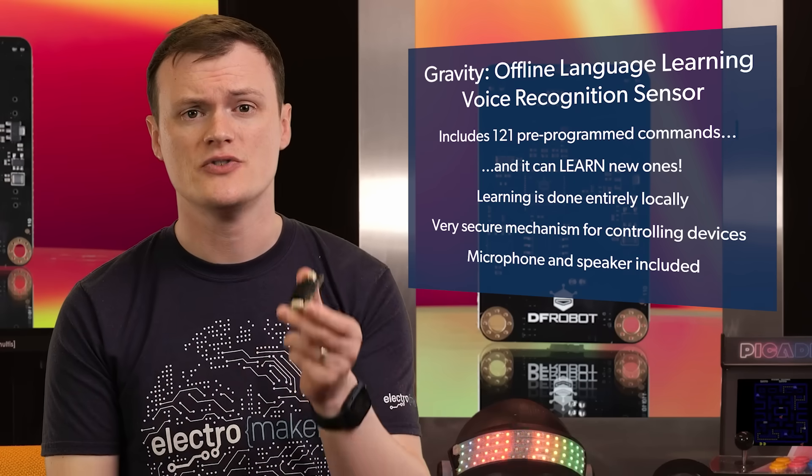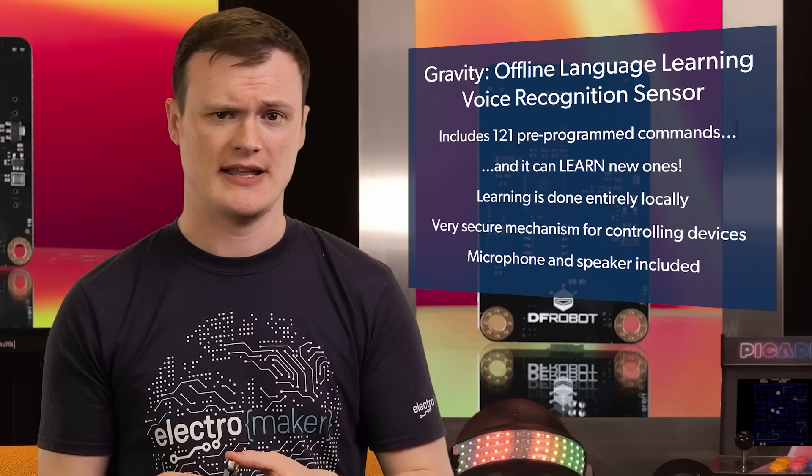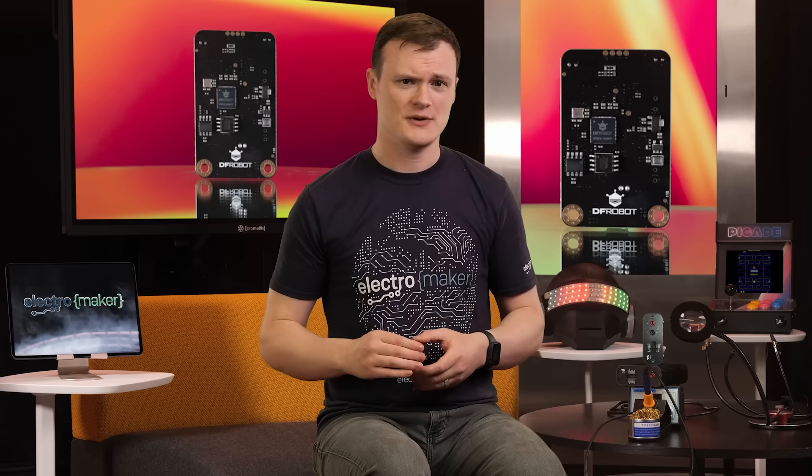Oh, and by the way, it includes the microphone and speaker, unlike other modules that have that slapping around being held down by hot glue. This module has 121 pre-programmed phrases it can understand, such as go forward, display number one, and turn on the lights. Furthermore, 17 customizable phrases can be programmed, and they don't have to be spoken words — they could be any sound, including a snap of the fingers, a whistle, or even the sound of a hand in a cookie jar trying to find the chocolate ones.